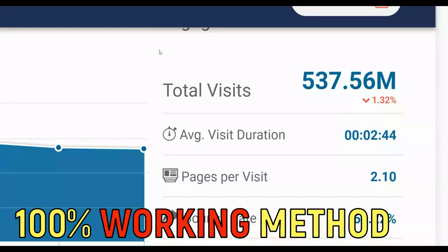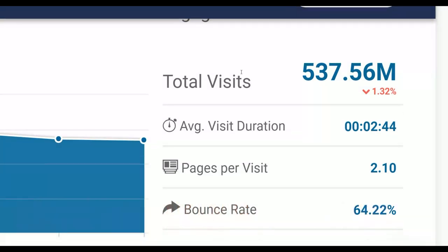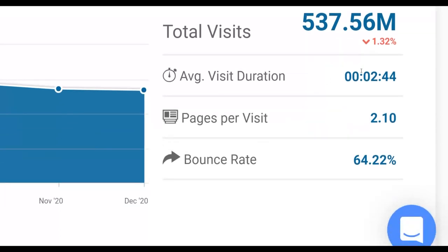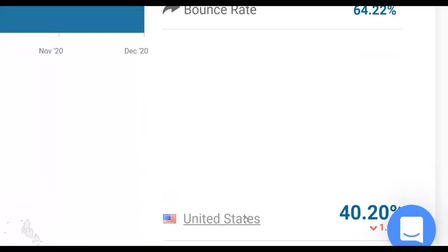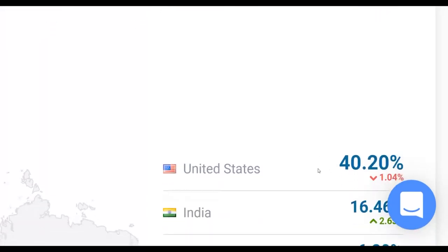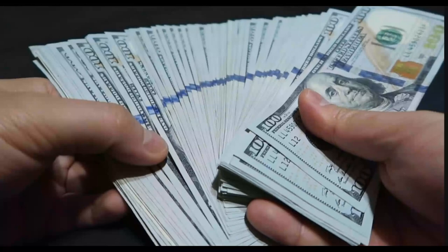I'm going to show you guys a huge traffic source that gets up to 500 million plus visitors per month. You can see the average duration of people that visit this website is at least two minutes. The majority of traffic to this website is coming from top-tier countries including the United States. I'm going to show you how to get a lot of targeted traffic and earn money on complete autopilot — this is a 100% working method that anybody can do.